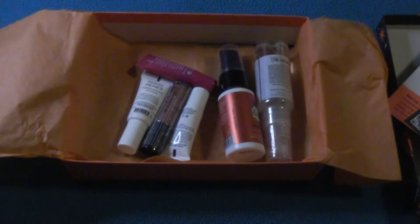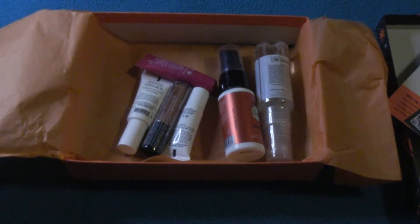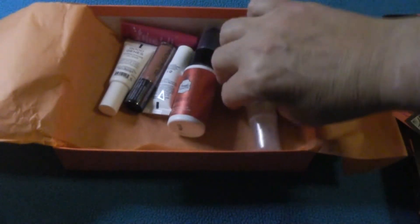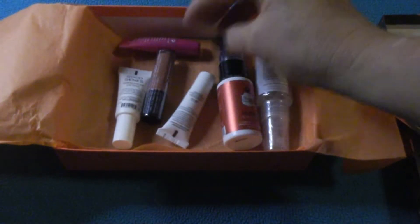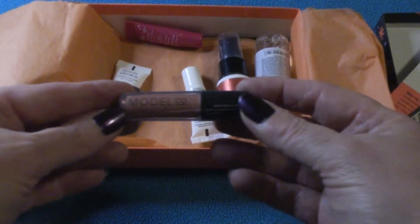Alrighty, there we go. And now my lighting's flying all over the place. This is my day! Alrighty, let's just see what we got inside this box. We got our little Halloween orange, our orange box, a couple of sprays, a few tubes, and looks like another lip product.